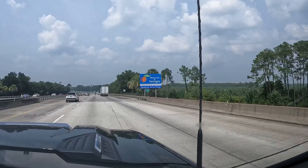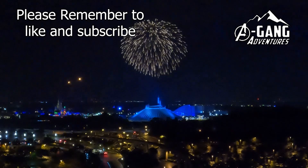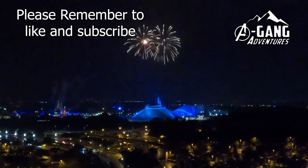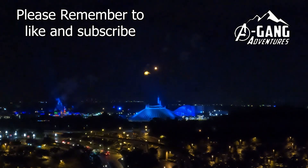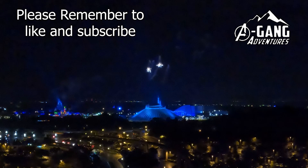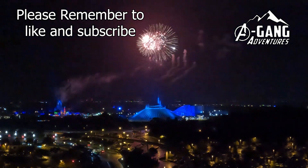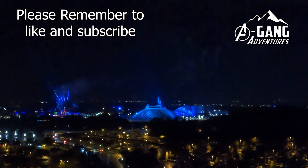Welcome to Georgia! Thank you for watching A-Game Adventures. We hope you join us again with our next video. It'll be about Georgia as we turn north and start our way back home. Please remember to like and subscribe and we'll see you soon. Bye, everyone!